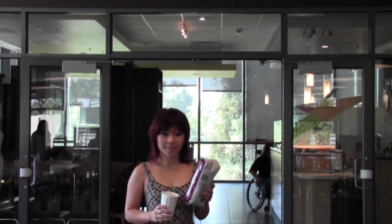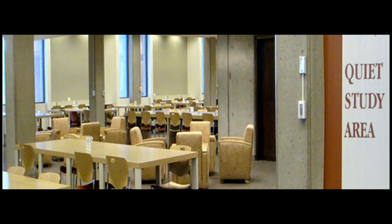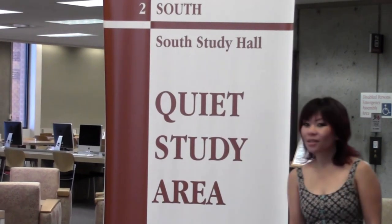This is the second floor, and we all know what's on the second floor — Starbucks. And of course the Quiet Study Area, which is also on the second floor but in the south wing. The Quiet Study Area is where you want to be if you really need to concentrate and study. It is enforced 24/7, so be really quiet when you're here.